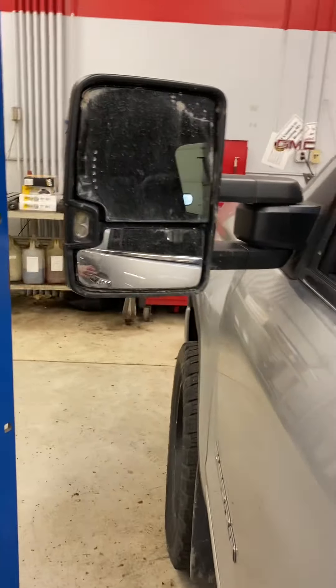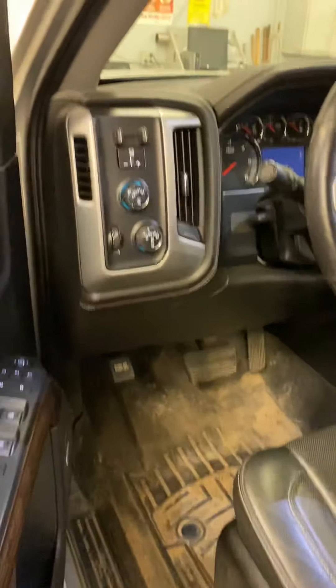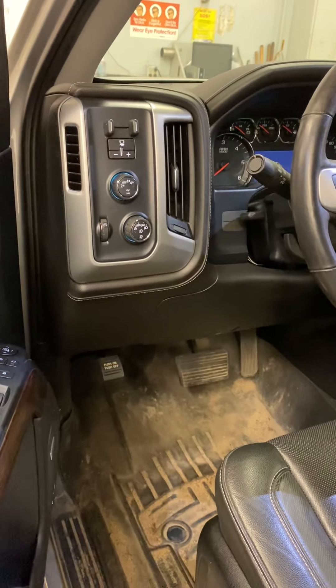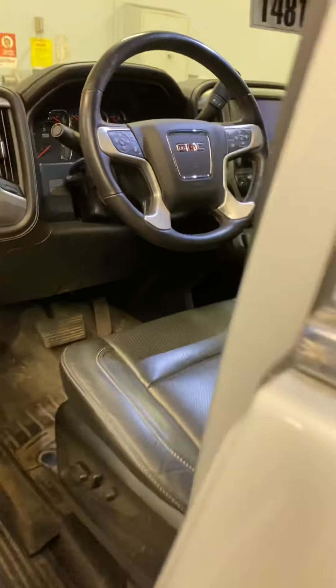Very nice truck. You can see the driver's seat — no cracks, rips, or tears. Trailer brake controller. Does have the auto four-wheel drive. 44,000 miles and change on this bad boy.